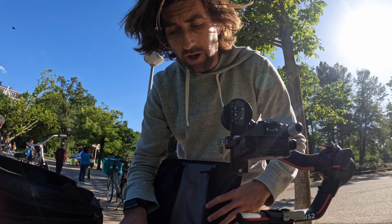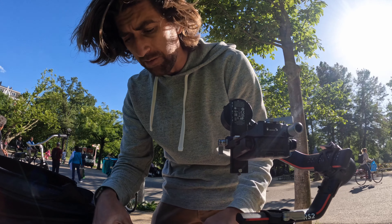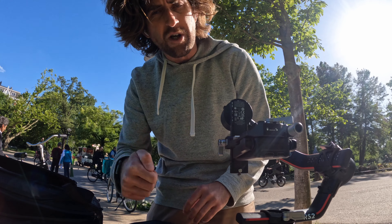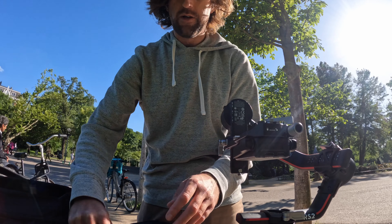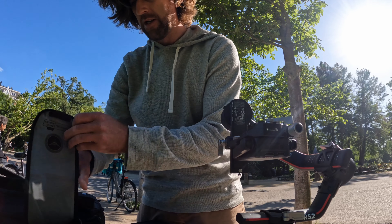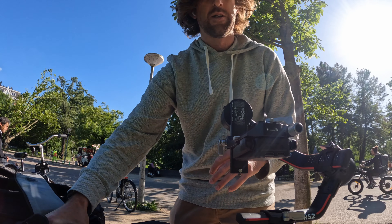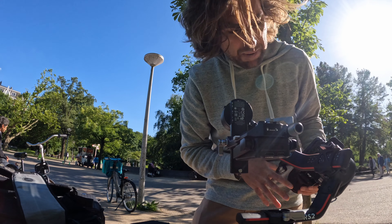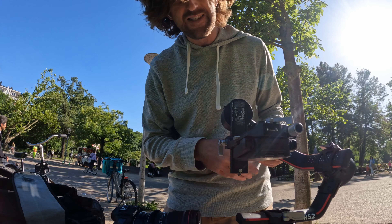I got the Ronin RS recently because my other DJI gimbals wouldn't function correctly with the record button and everything on the R5. This one is also more compact which is handy, a lot smaller. But I have to say they're still a pain in the ass to set up. No matter what you do with them, they still suck.